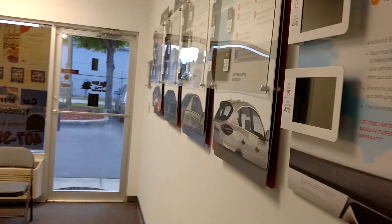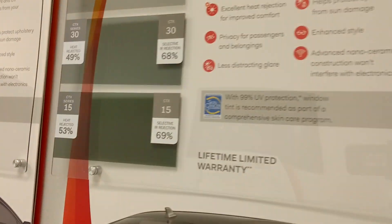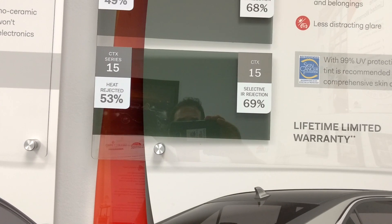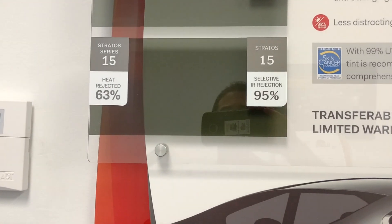We do sell the basic ceramic CTX, but there's a huge difference in heat rejection. As you see, 69% infrared heat rejection compared to 95% infrared heat rejection.